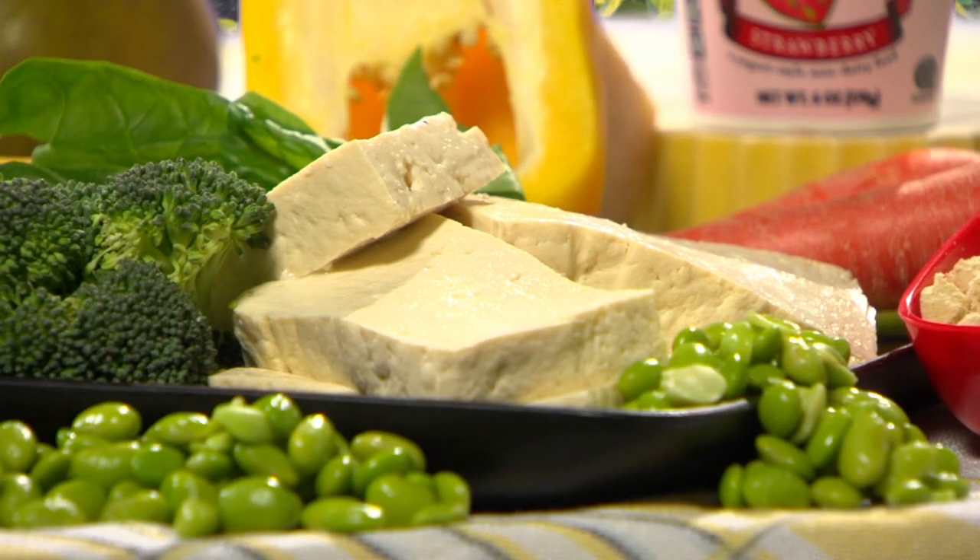Tofu is essentially a cheese that's made from soy milk. It ranges in texture from extra firm to extra soft. The firmer tofu is good for grilling or stir-frying, while the softer, creamier style is good in smoothies or sweetened and topped with fruit as a dessert. Tofu's bland flavor, though, means that it needs plenty of seasoning.